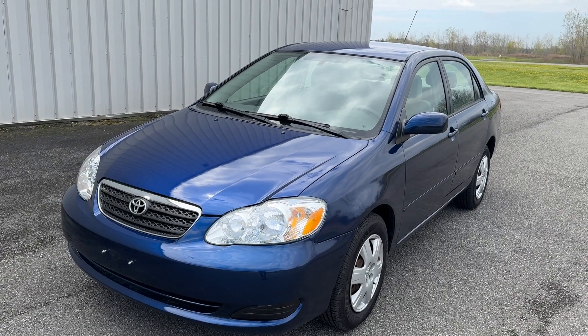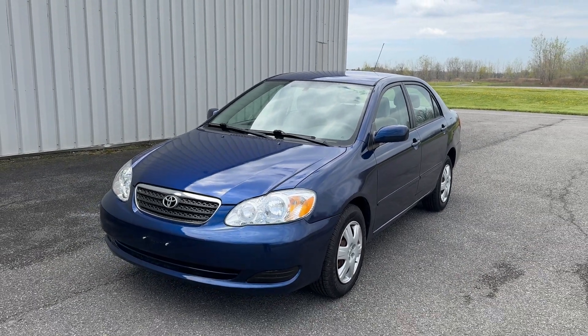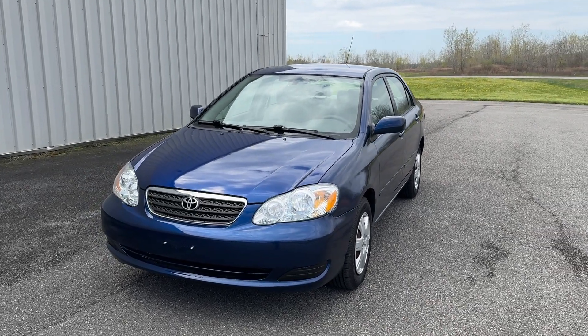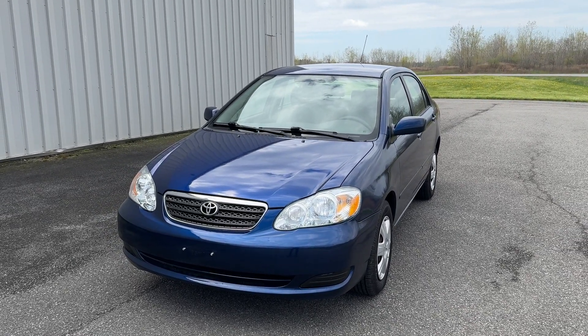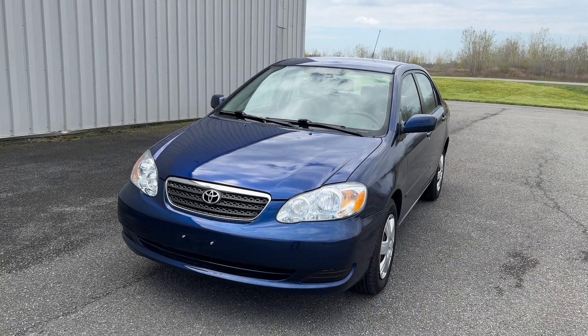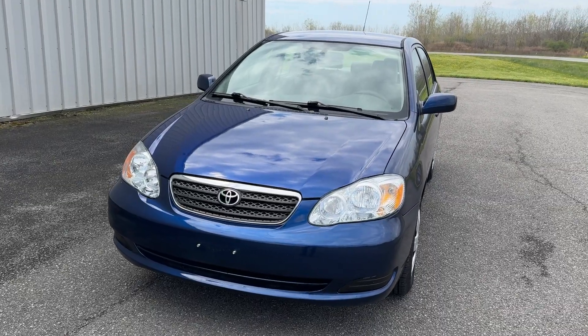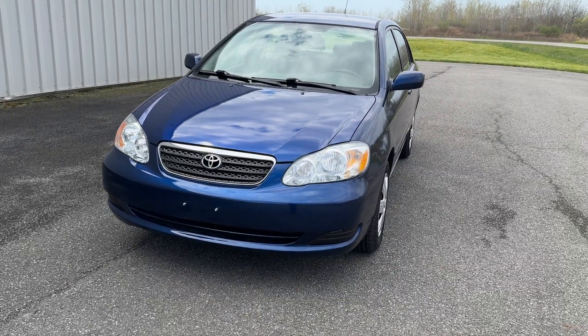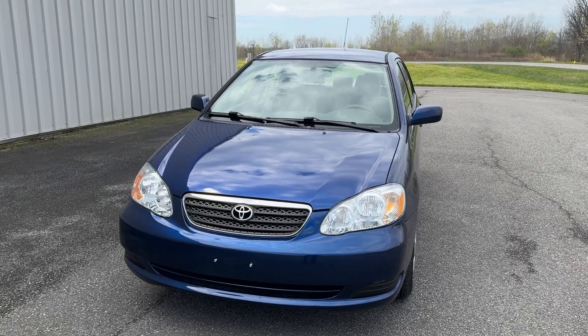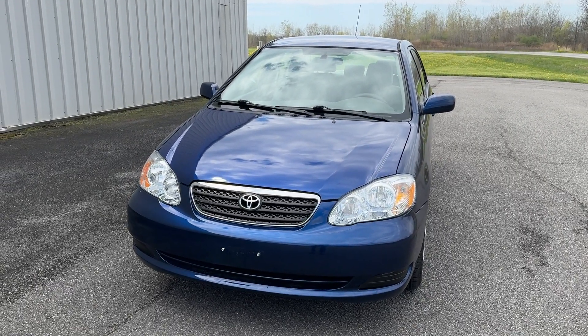Hey everybody, Drew here from Pellet Cars. Super excited to bring you guys this beautiful 2007 Toyota Corolla LE. It's the loaded model with only 125,957 miles on it, all the way up from Alexandria, Virginia. So it is extremely clean, especially underneath. The previous owner took extremely good care of it. We're going to go through the car and I'm going to show you guys any flaws that wouldn't jump out in photos.